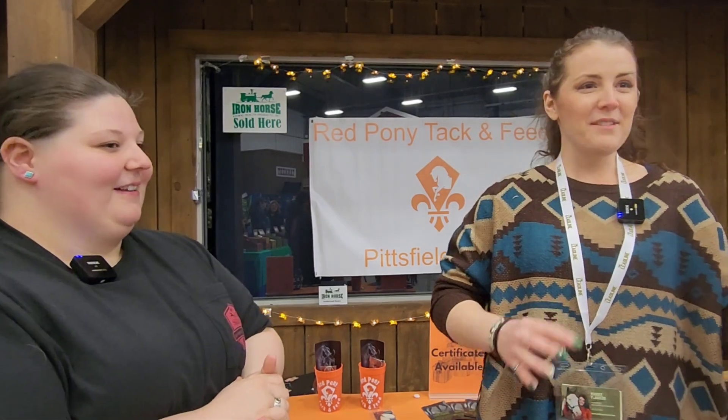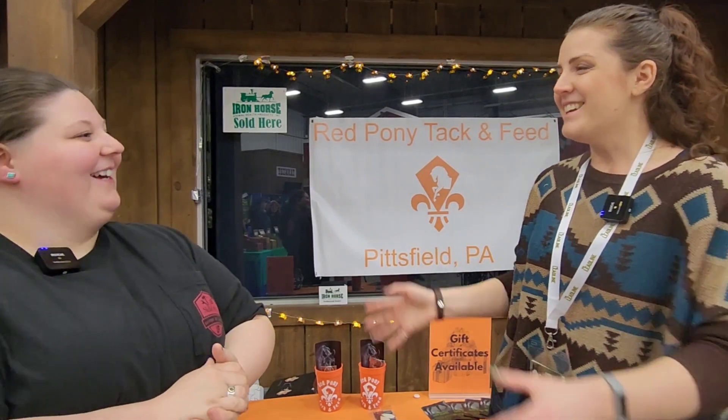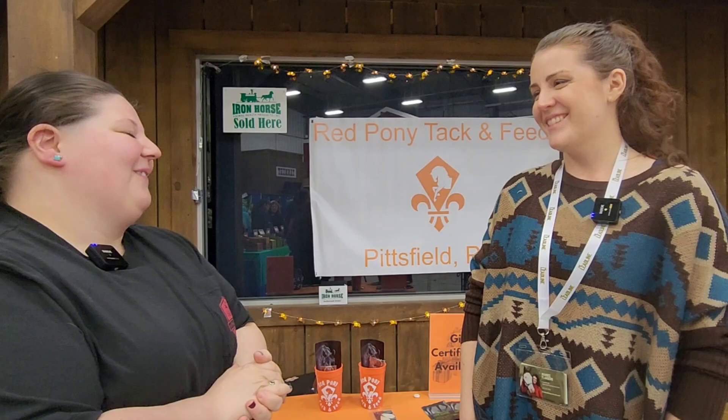Amazing. Well, thanks so much for talking to me. I know it's been busy even while we've been over here, so I'm glad I got to give you a little bit of a break while we talked here for a couple of minutes. Thank you so much. You're welcome.